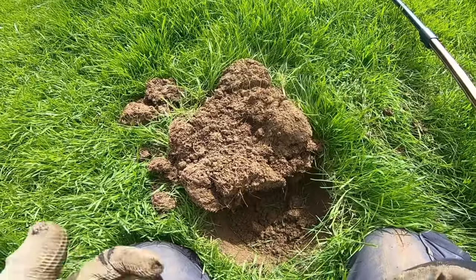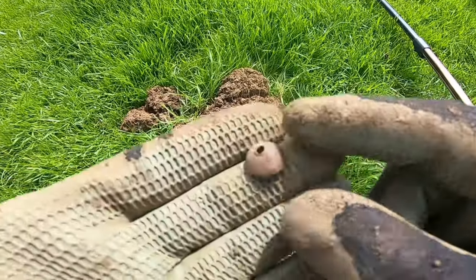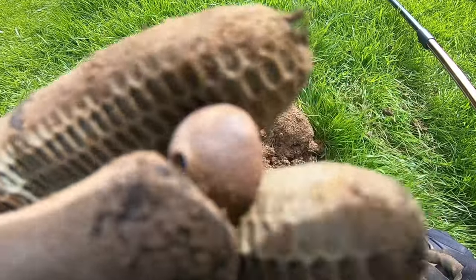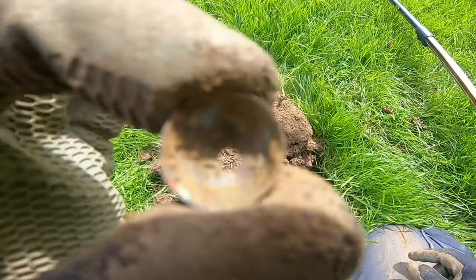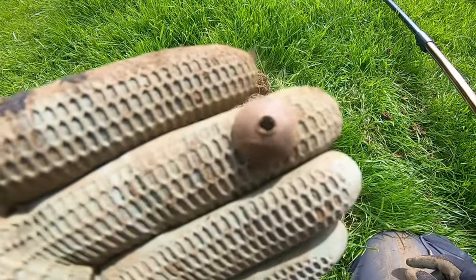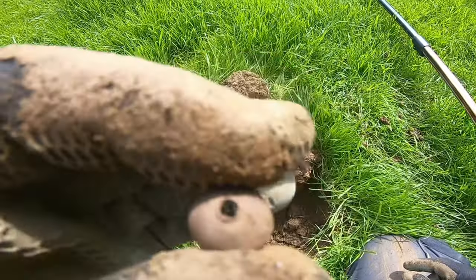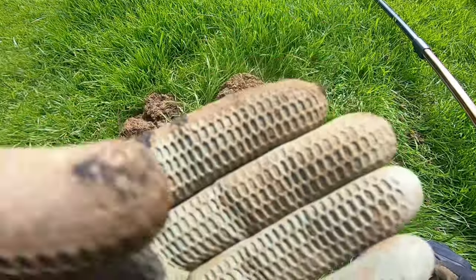The next signal out of that hole is this thing here. Weird. At first I thought it was a dome button, but I don't think it is because it's got a hole in it. No idea what that can be. Interesting. Next signal.